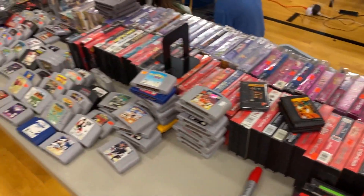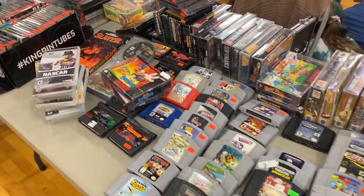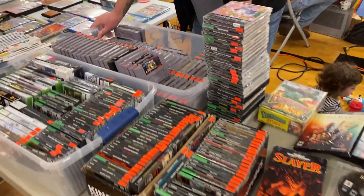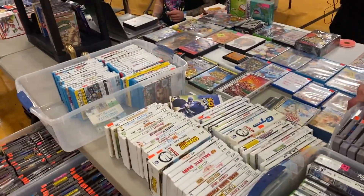Sega Master System games, a lot of Jaguar games, Jag CD games — which is crazy, you don't see those very often. But they had a Jag CD box system, which is awesome. I have one of those, but those are pretty rare to find. I think it was going for about a thousand.